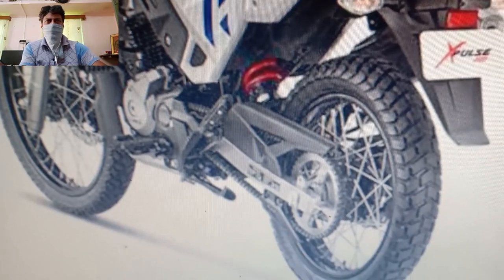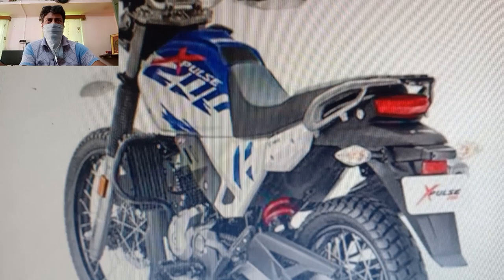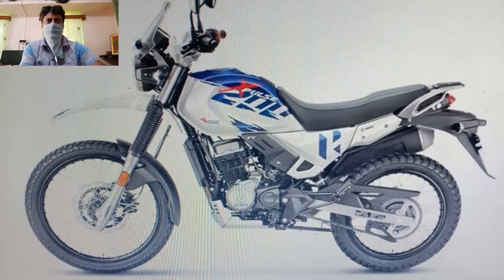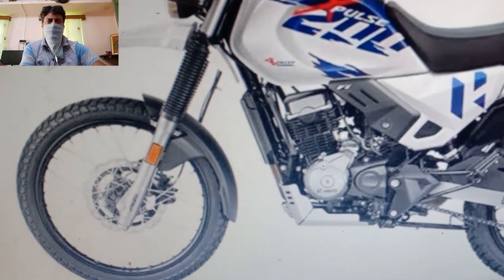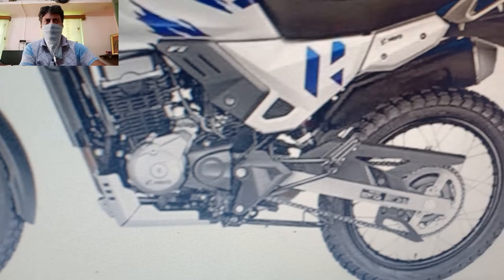Moreover, the oil-cooling system of the motorcycle is now updated with a 7-fin oil cooler for better heat management while riding in city traffic conditions. The X-Pulse 200 4V also gets updated LED headlights for better illumination at night.